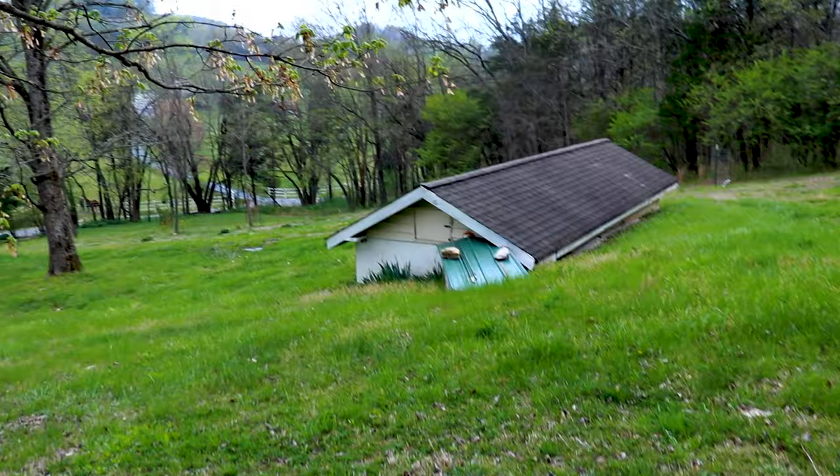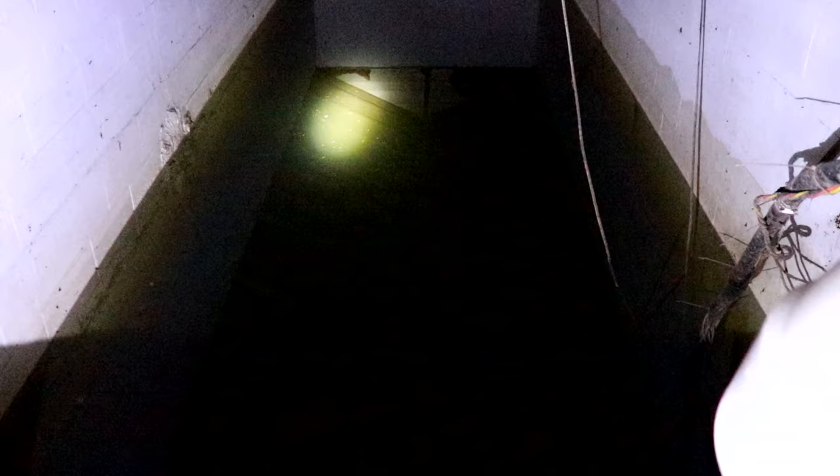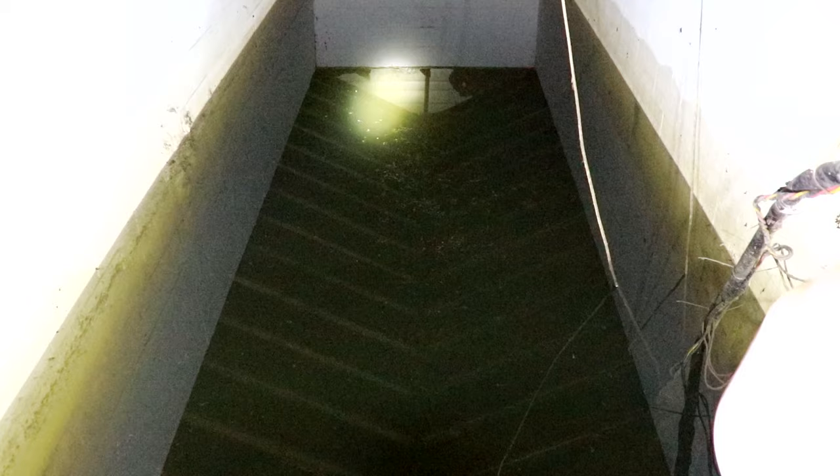Let's go over to the cistern. I have a faulty light, but you can see that the water is at least supposed to come up to the gray mark, and it's almost at the bottom. This thing is eight feet deep. This is a motion light that won't stay on, so you get an idea.